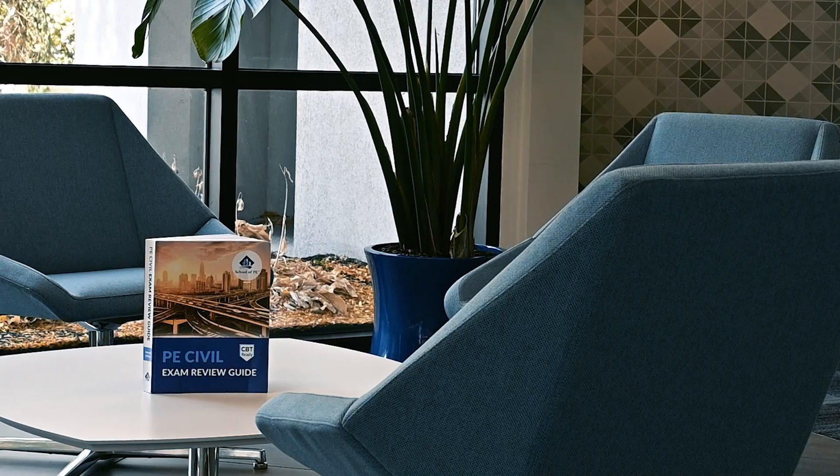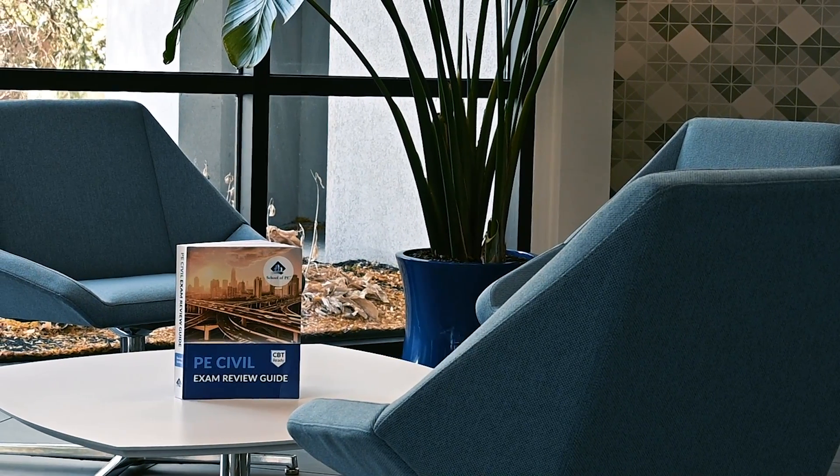School of PE's PE Civil Exam Review Guides got even better. Before we talk about these new resources, let's talk about the journey that the team went through to produce these upcoming books. As we were producing the books, we got thrown a couple of curveballs.